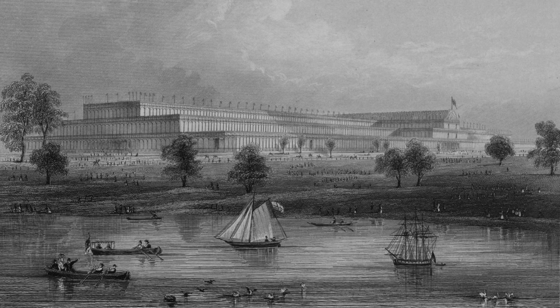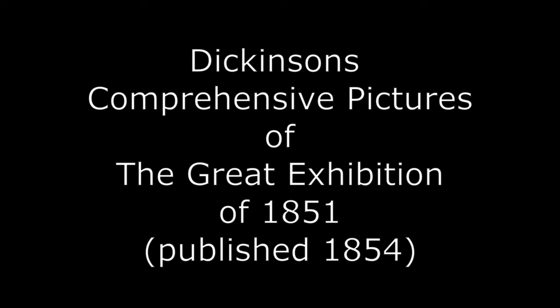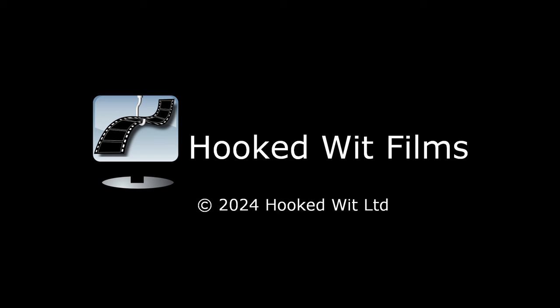By February, the building was sufficiently complete to allow the exhibitors to start setting up their exhibits. Everything would be ready for the opening on the 1st of May 1851. Look out for the next video in this series, where we look at the opening ceremony.